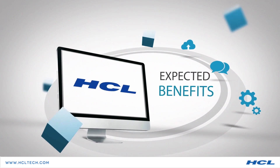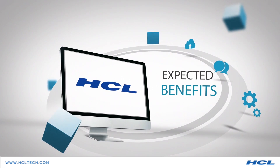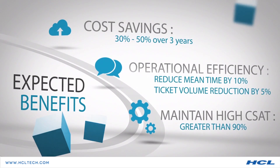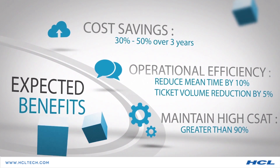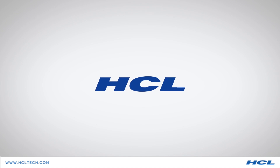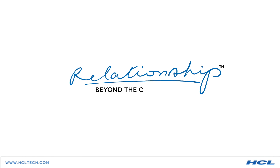The expected benefits provided by HCL services include cost saving of up to 30 to 50% over three years, increased operational efficiency, and maintaining a CSAT greater than 90%.